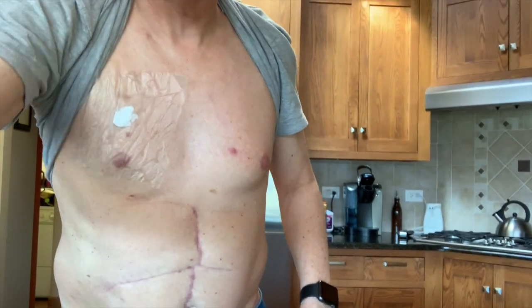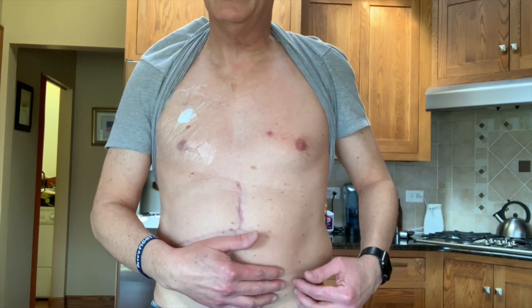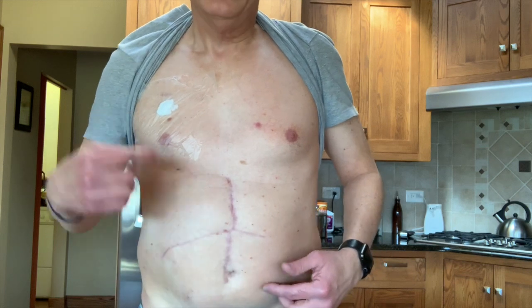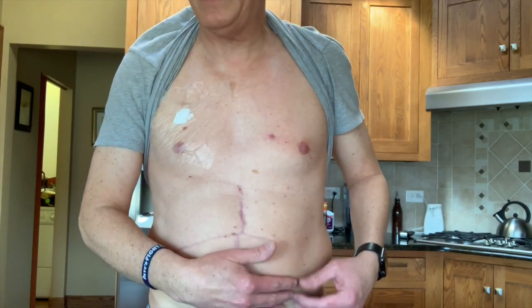What I use is Glad Press and Seal — I just put that over the cream and it works really well. It sticks to your skin and keeps the goop there. The goop has to be on for at least 45 minutes for it to work, which is why I do it a half hour before my appointment. You don't necessarily have to lidocaine your port — it hurts for a second, just a prick — but I figure why go through any pain if you don't have to.